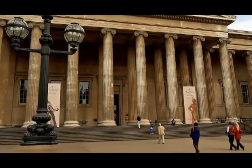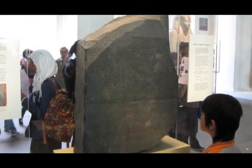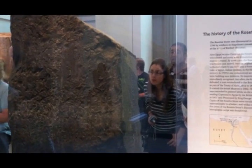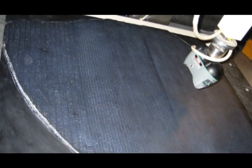The original Rosetta Stone is currently displayed at the British Museum in London, England. And from all indications, sometime in the 1970s, the British Museum made about twelve to fifteen first-generation reproductions of the face of the original Rosetta Stone, and I was able to acquire one of them.